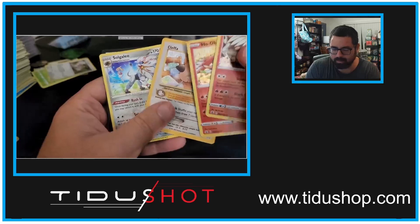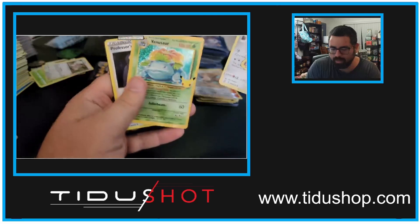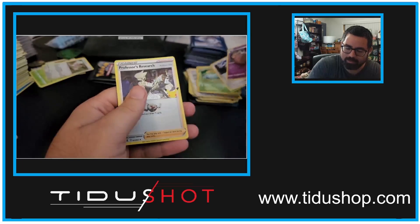Klefki's not very expensive, but it's one that I hardly ever pulled. Cosmoen, Dialga, ooh, and a Venusaur — so you've gotten Charizard and Venusaur. I wonder if we can hit that Blastoise.